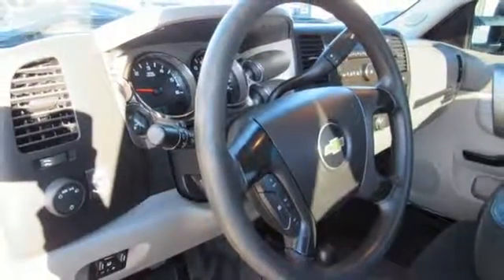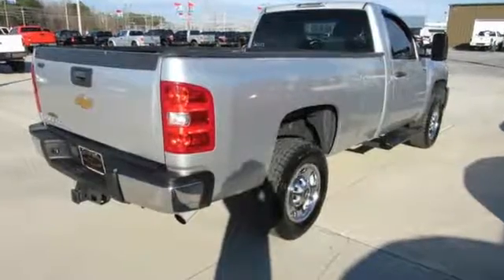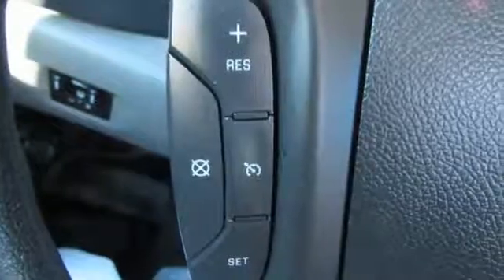Kelley Blue Book explains: whether purchasing for commercial construction, agriculture, or recreational towing, if your needs are truly heavy duty, you will likely find those needs met with a Chevrolet Silverado HD.